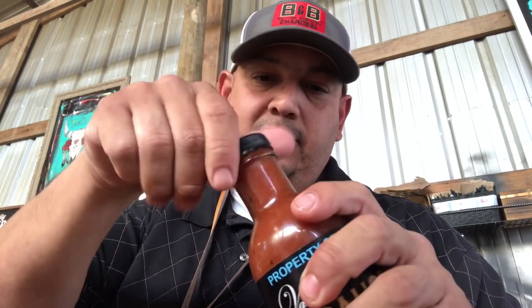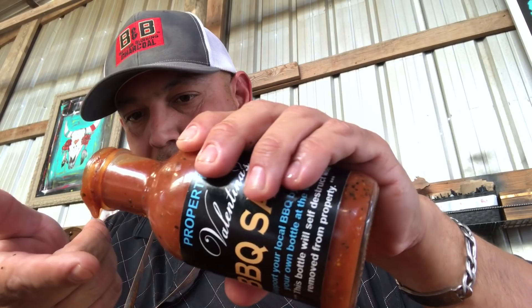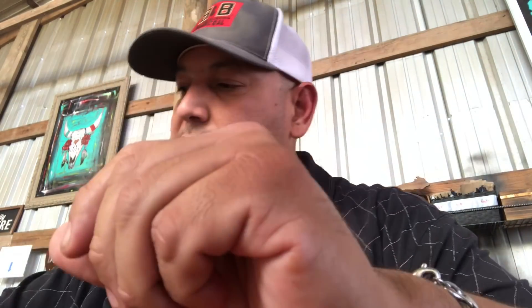I was going to skip the sauce, but I know somebody's going to ask how it is, so I'm going to find out. Put a little bit on. Really good sauce — it doesn't need it, but it's good.